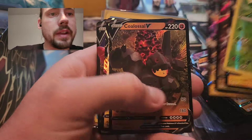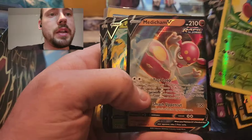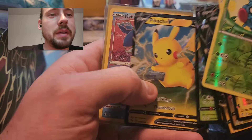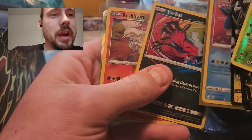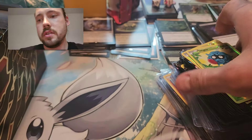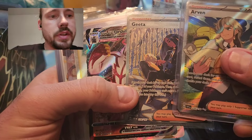Dracazolt, Duraludon, Dracazolt, Colossal, Boltund, Breloom, Boltund, Espeon, Medicham, Leafeon, Rayquaza, Pikachu, Leafeon, Pikachu. Amazing Rares - three of those in a row - the Judge Trainer Gallery, Arvin, Gita Special Illustration Rare.